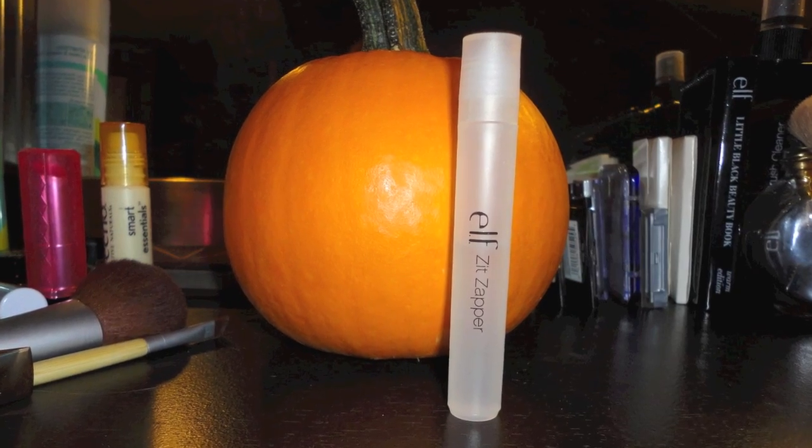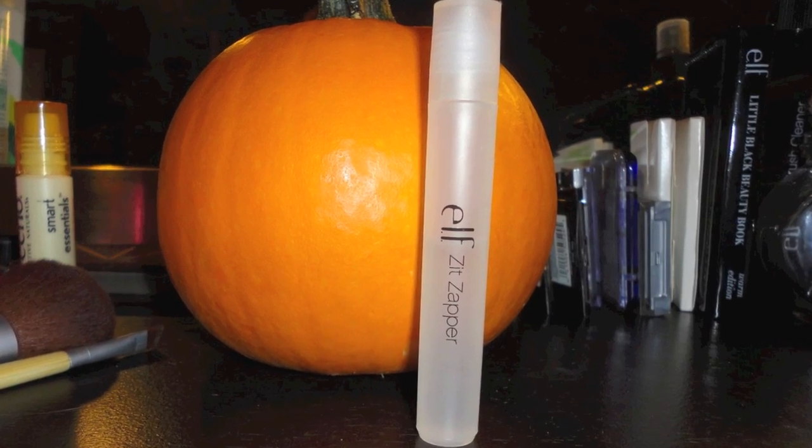Then the Elf Zit Zapper, which I think is $1 or $3. They're always going on sale on the Elf website and you can probably also get it at Target. It has salicylic acid, witch hazel, and something else. I've used it and gotten great results. It's good for if you have one zit — for me I have acne all over so I usually use it when my skin's doing well and I'll use it on a specific blemish. It's not overdrying and it's really worth it.